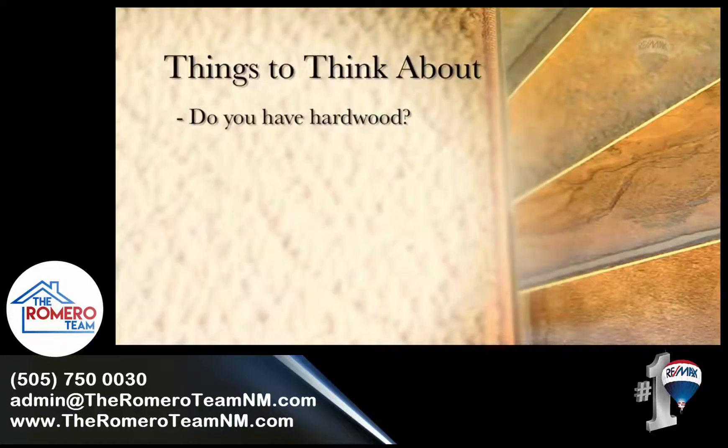Do you have hardwood or is there hardwood under the carpet? Hardwood is a great selling feature, so make sure to remove the carpet and, if need be, have the wood refinished to make it look like new.